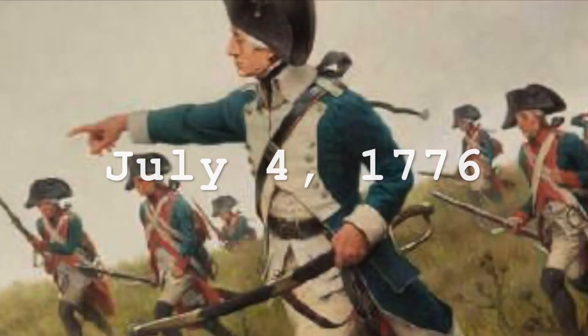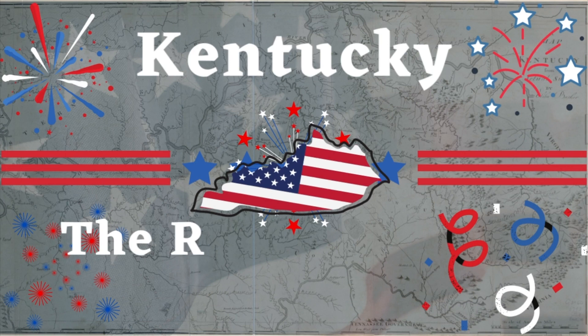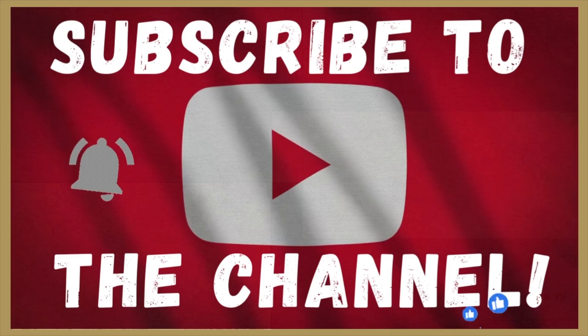On July 4th, 1776, the Declaration of Independence was signed and the American Revolution began. In this video, we are going to talk about Kentucky's role in the Revolution.